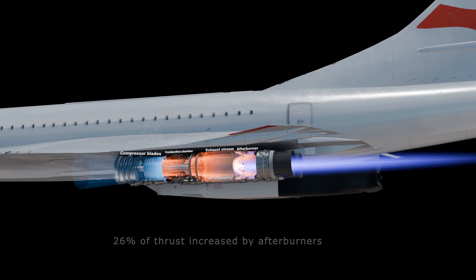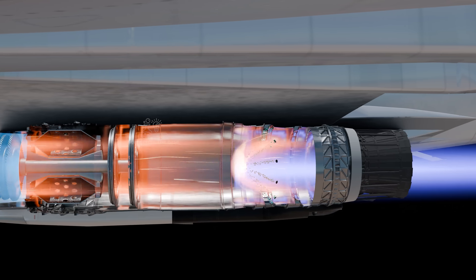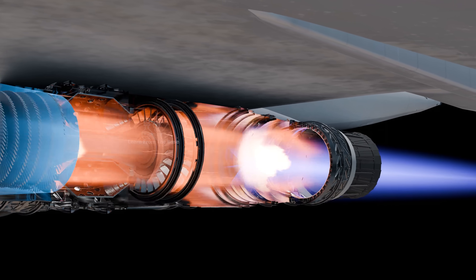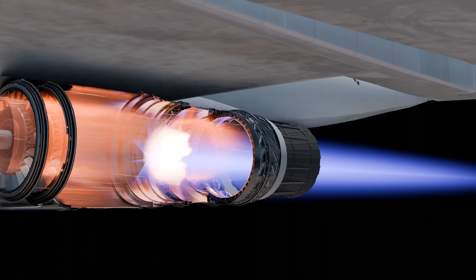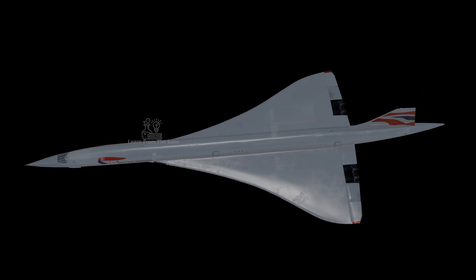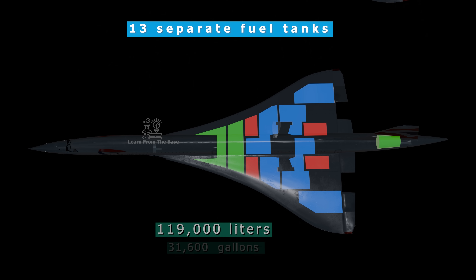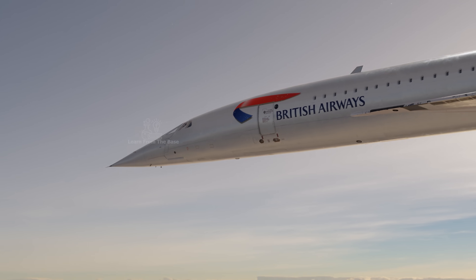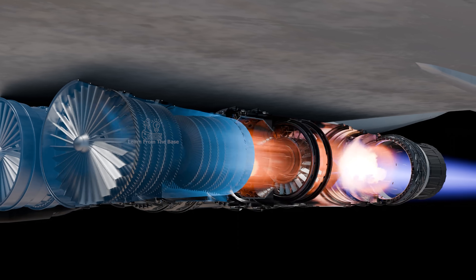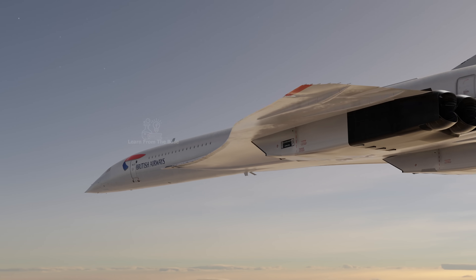Afterburners increased thrust by 26%, creating that dramatic burst needed to push through the sound barrier. This technology, taken from military fighters, was key to reaching supersonic speeds. The Concorde had 13 separate fuel tanks dispersed throughout its delta wings, holding an impressive 119,000 liters of fuel. The Concorde could fly around 7,200 kilometers on a full tank, but it was extremely fuel hungry, burning about 25,000 liters every hour.